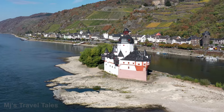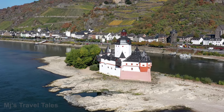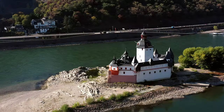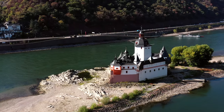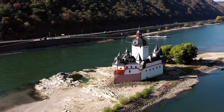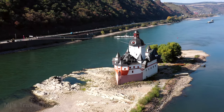You can use this castle for tax collection and fortification. The castle also features a dungeon that you can visit.